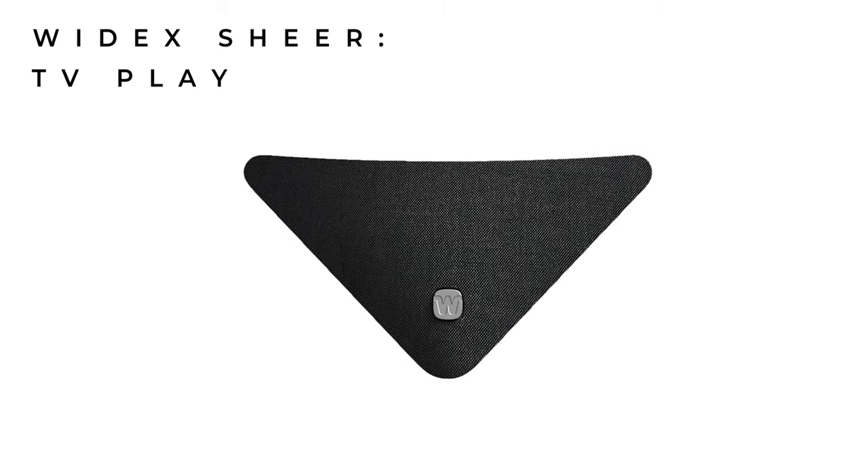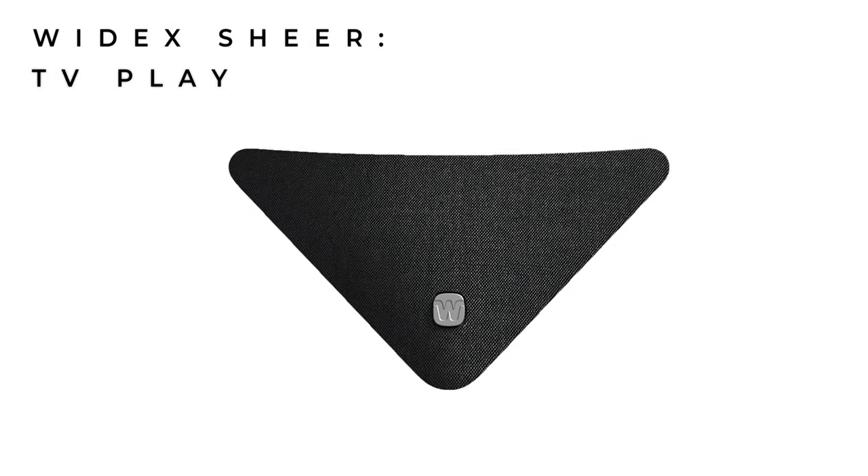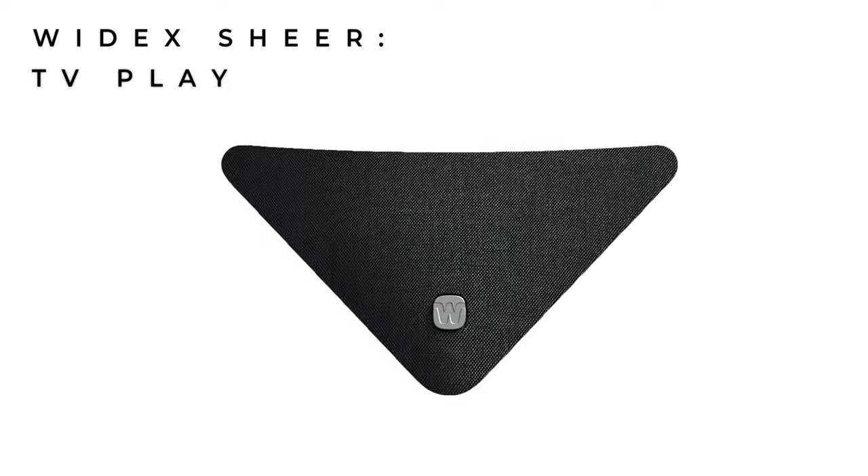Widex Sheer update number four is that they've redesigned the TV Play, which is their TV streamer. When plugged into the TV, it streams the sound directly to both of your hearing aids. As far as I'm aware, there's no development in terms of the quality of sound, so there's not really much more to say on that. It might feel a little bit like I'm clutching at straws here, but there are some more interesting things coming up.